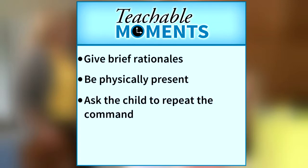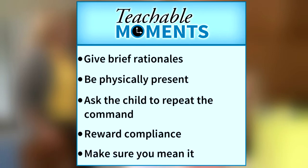Ask the child to repeat the command. This will ensure that there is no question as to whether your child heard the command. Reward compliance. Immediately acknowledge that your child has completed a command by using praise, attention, and affection — and make sure you mean it. Never give a command that you do not intend to see followed through. Use timeout or gently guide them through the task as necessary.